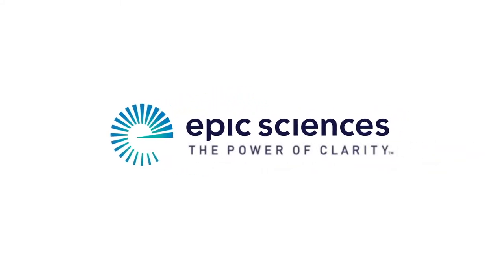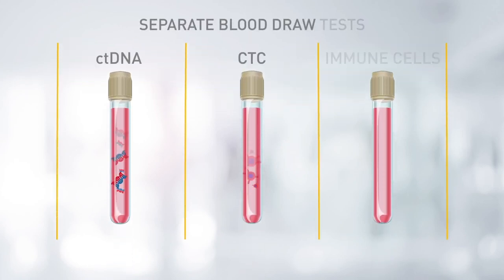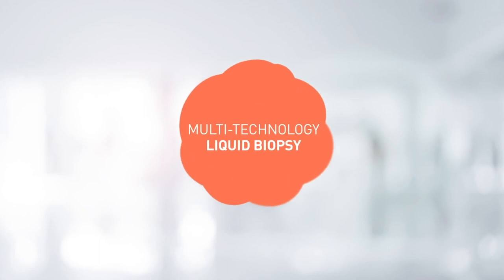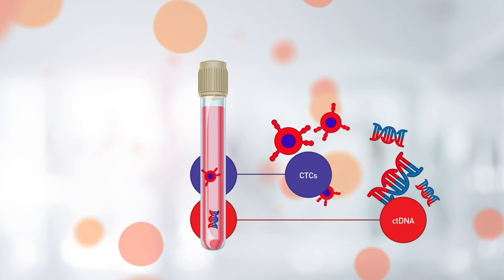Epic Sciences develops novel liquid biopsy diagnostics to personalize and advance the treatment and management of prostate and breast cancer. For precision insights, clinicians and drug development professionals need holistic views of patient biology, not siloed analytics. Epic Sciences' multi-technology approach provides comprehensive analysis of ctDNA and CTCs from a single blood draw, making it the most actionable personalized liquid biopsy available.